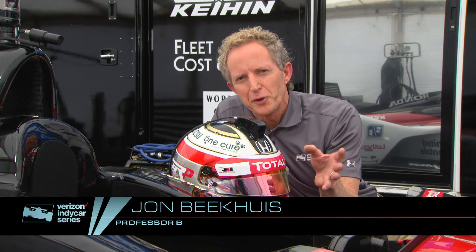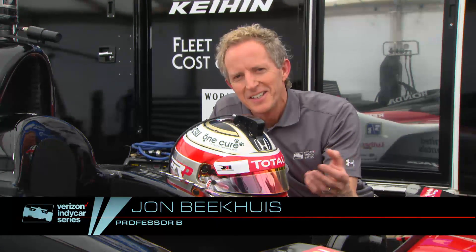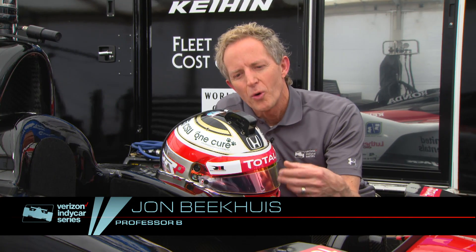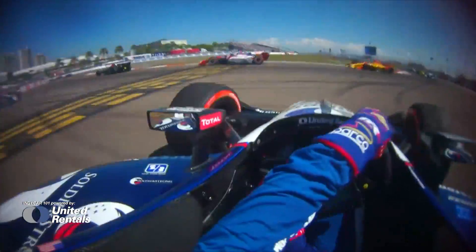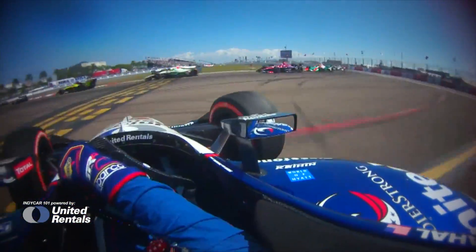Certainly some of the most dramatic footage that comes from an IndyCar comes from the driver's helmet or the visor cam as it's known. In 2017 there were only three prototypes, but for 2018 there are now eight potentially available for broadcast.